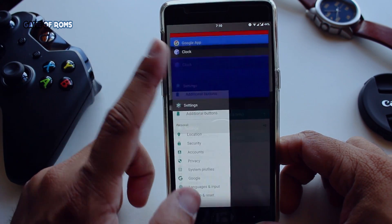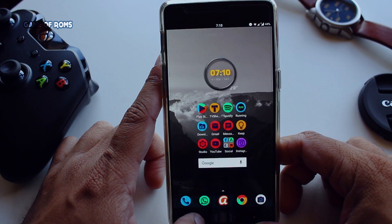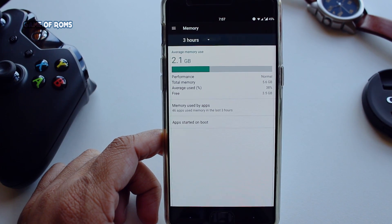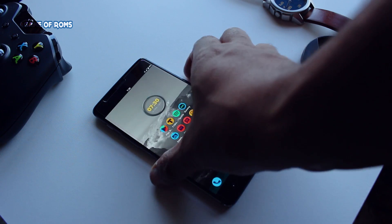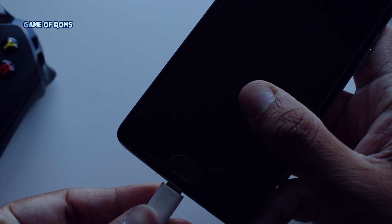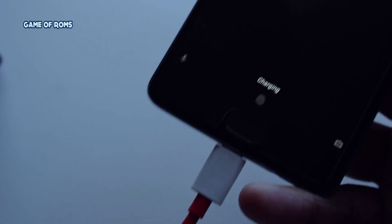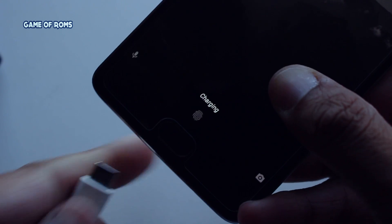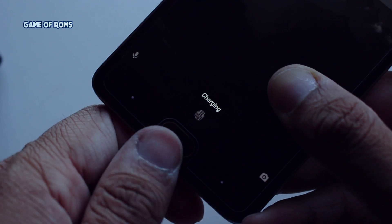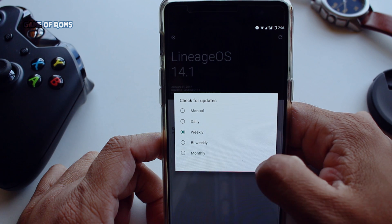The ROM is faster and smoother — even smoother than OxygenOS. There are no graphical glitches, scrolling is smooth, and the ROM performs extremely well, using CPU and GPU at full potential. RAM management is outstanding, no problems with fingerprint sensor, touchscreen, or Bluetooth. The phone does not heat while charging. Dash charging is available, though the only missing thing is that it doesn't show on the lock screen — so you can install an app called Ampere to monitor it. OTA updates are built in.